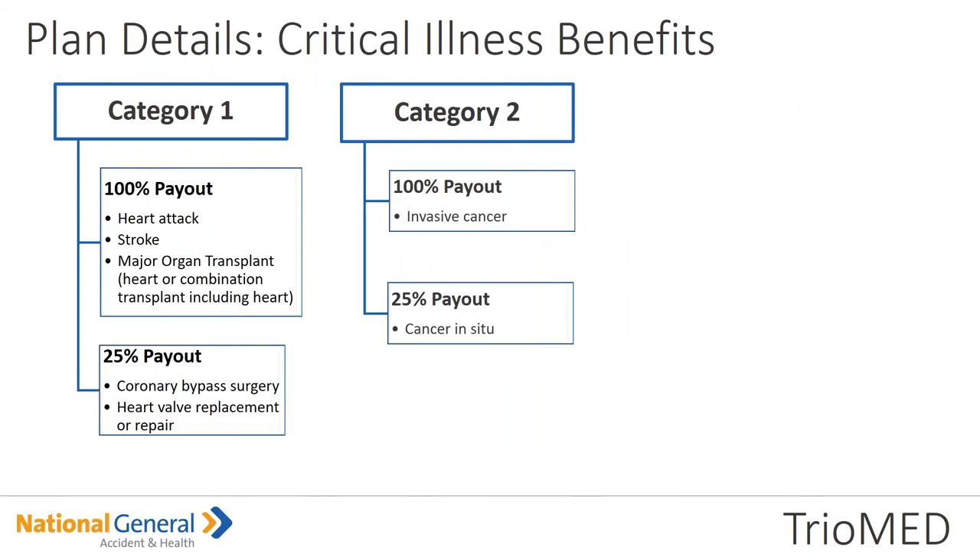Category 2 is a 100% payout for invasive cancer — for example, breast cancer. It's 25% payout for cancer that has not spread to tissue — like skin cancer — where there is no spread to tissue, that's a 25% payout.